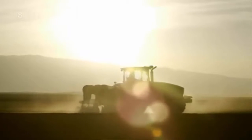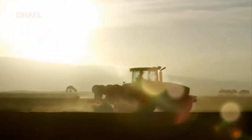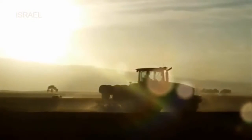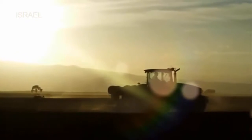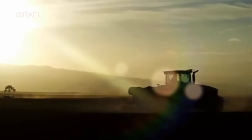Digital recording of the precise drip line location allows all future operations in the field — like harvesting, tillage, or spraying — to be executed exactly on the same pass, avoiding compaction and damage to the drip lines and crop.